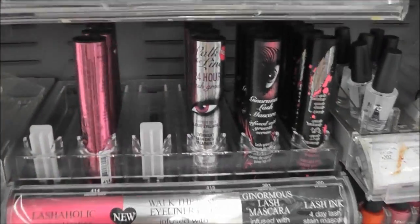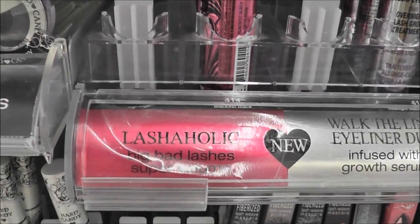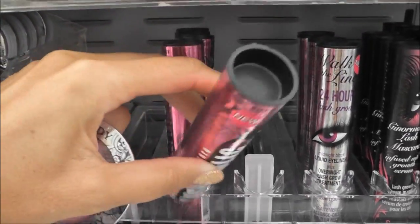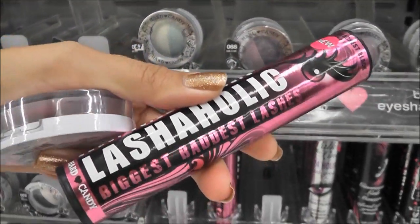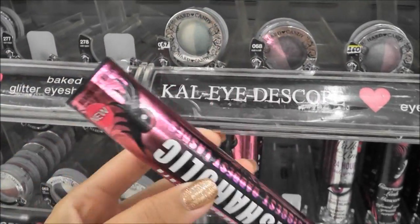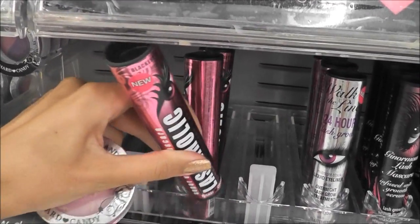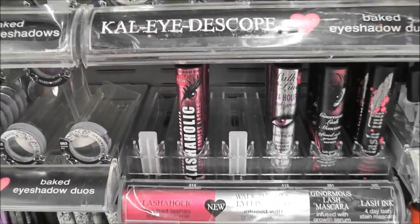I want to know if you guys have seen these new Hard Candy mascaras — this Lashaholic in particular. The packaging is so cute and I really want to get it, but I looked up reviews on Makeup Alley, which I spend a lot of time doing in the makeup aisles. The reviews showed like 14% of people didn't like it, so I'm afraid to get it. I'm going to wait on that.